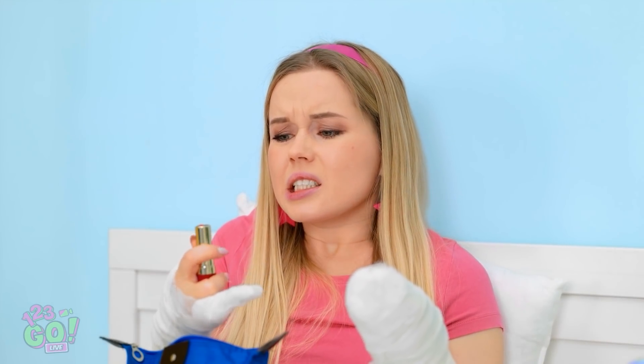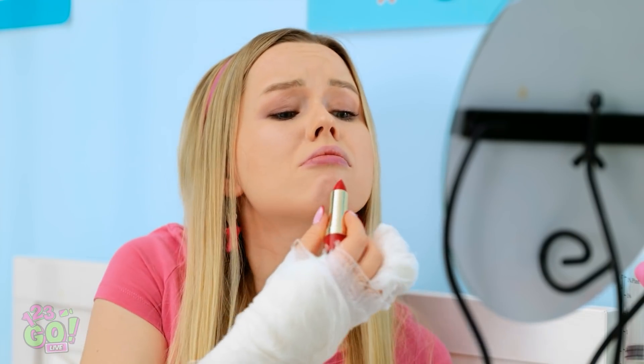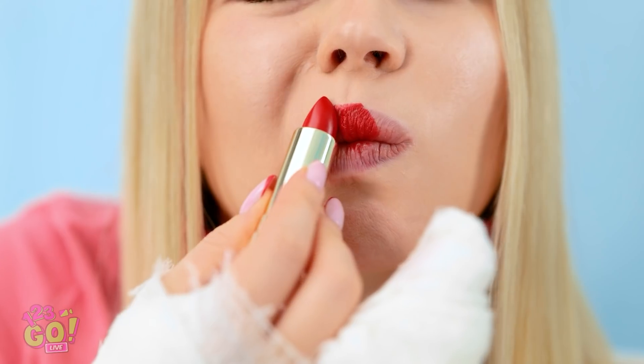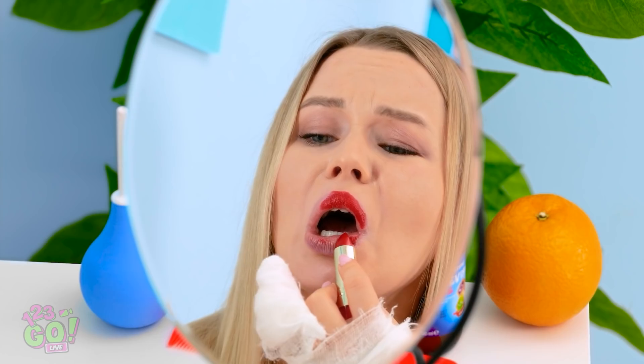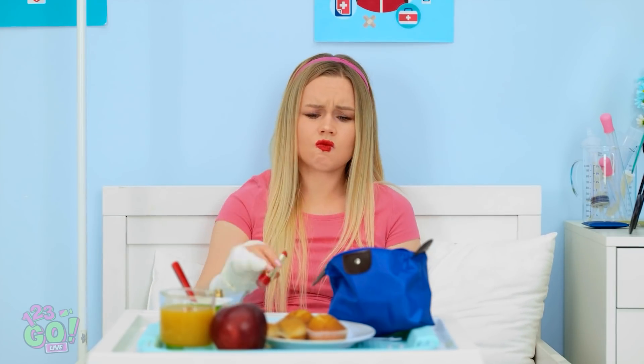Sort of. Come on! Nice and slow. Okay, you're getting there! Why is this so hard? That'll do. Who am I kidding? I look like a clown! There must be an easier way.